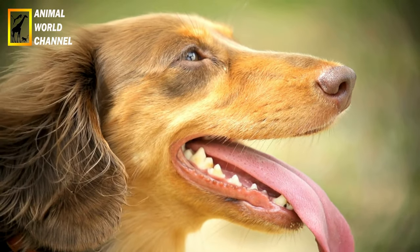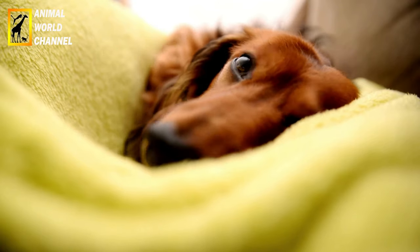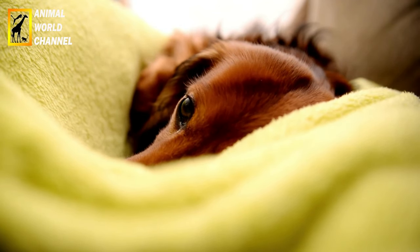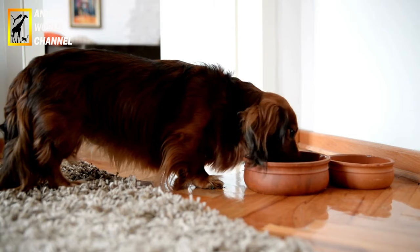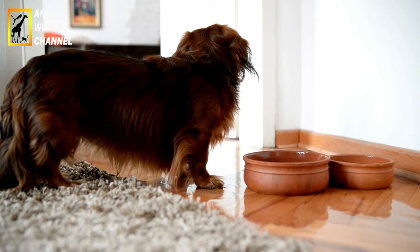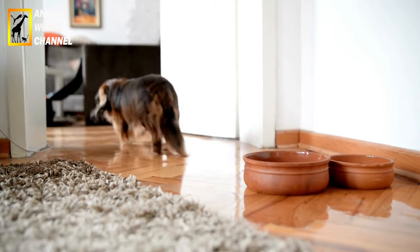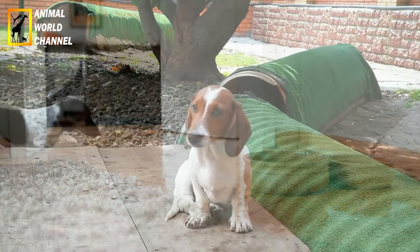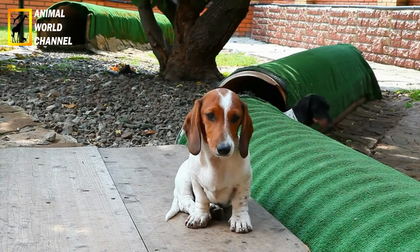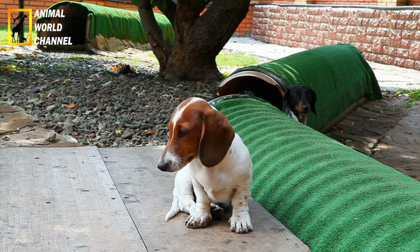En raison de leur dos long, il est important de prendre des précautions pour éviter les blessures en les empêchant de sauter de hauteur ou de monter et descendre des escaliers. Le Teckel a besoin d'exercices réguliers pour rester en forme et éviter la prise de poids. Des promenades quotidiennes, des jeux interactifs et des séances de jeux en plein air sont importants pour répondre à leurs besoins d'activité.